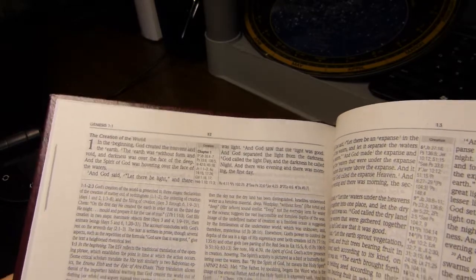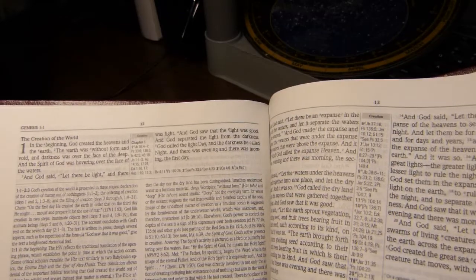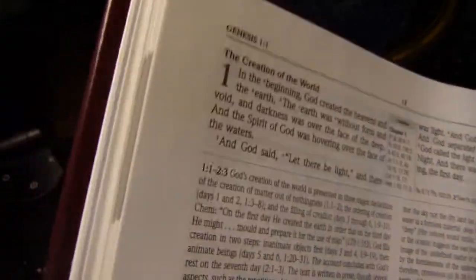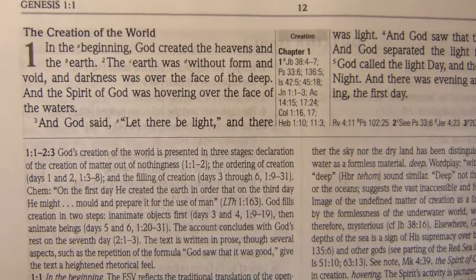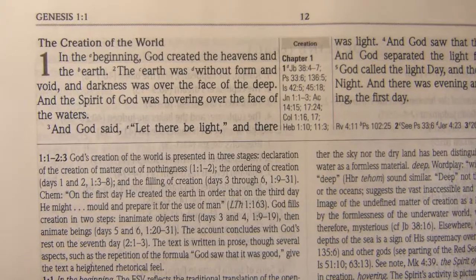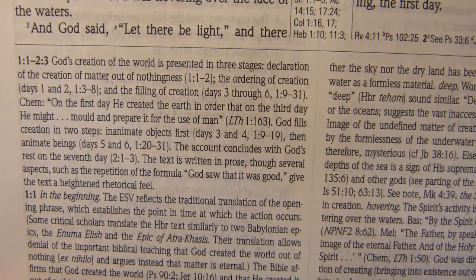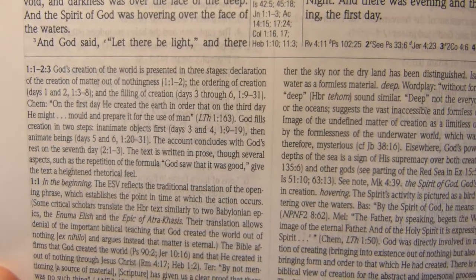The page thickness for each page is about 33 micrometers, and my estimate of the paper weight is about 30 gsm. The font size is equivalent to about 9.5 point Times New Roman. The fonts in the notes are about 7.5 point Times New Roman. There is a concordance in the back where the font is about 7 point.